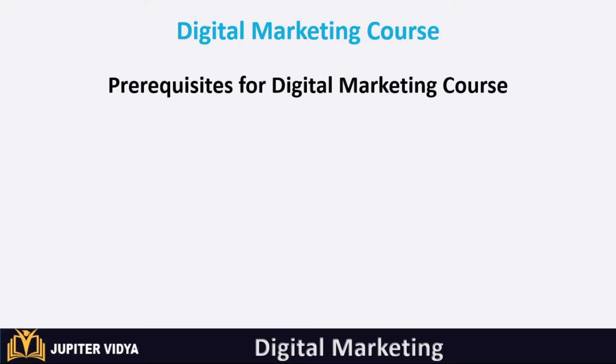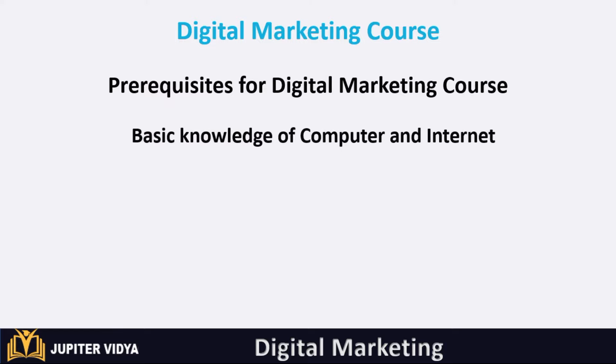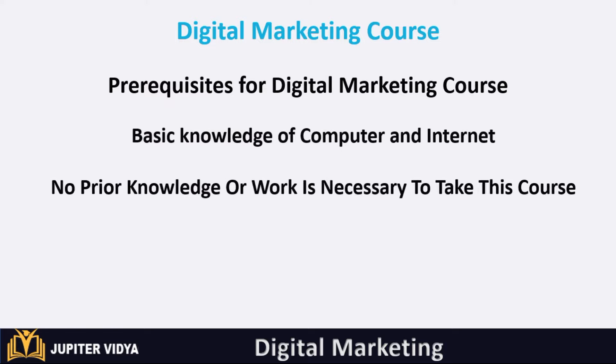The prerequisite for this digital marketing course is basic knowledge of computer and internet. No prior knowledge or work experience is necessary to take this course.